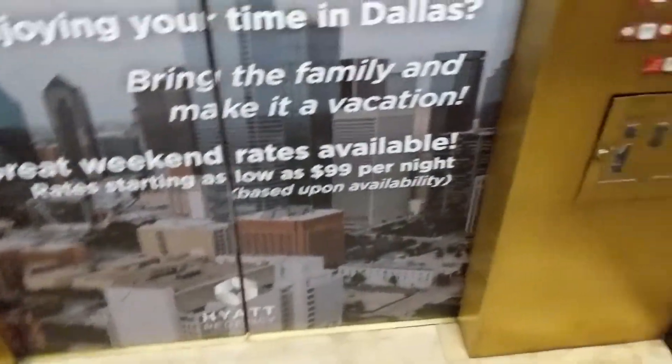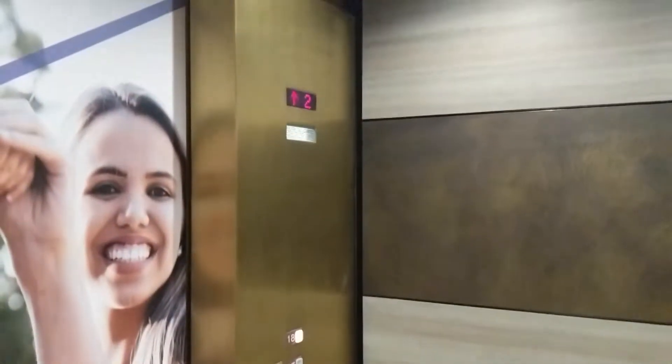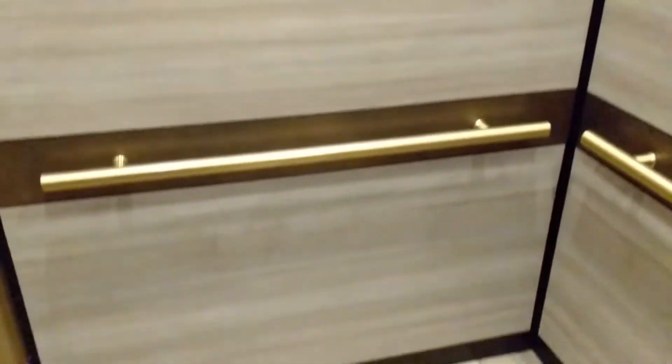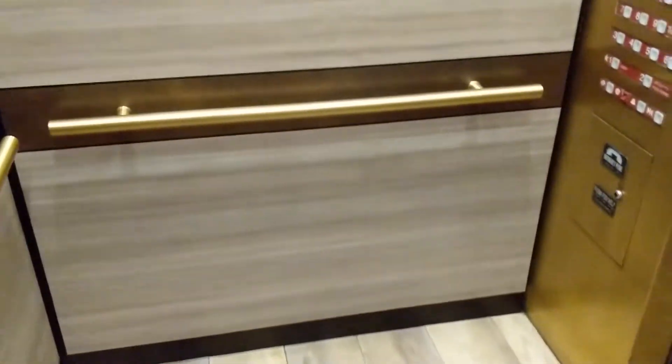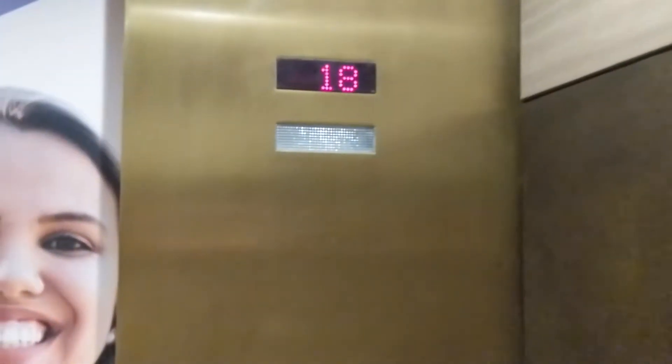I'm gonna cab you real quick. Wow, these love to start so quickly. So these cabs got redone, but the car operating panel is still the same. I don't know what these might have been before. I think these were always Dover. Although I guess they did a custom Dover Impulse install back when this building was built. I think it was 1986.